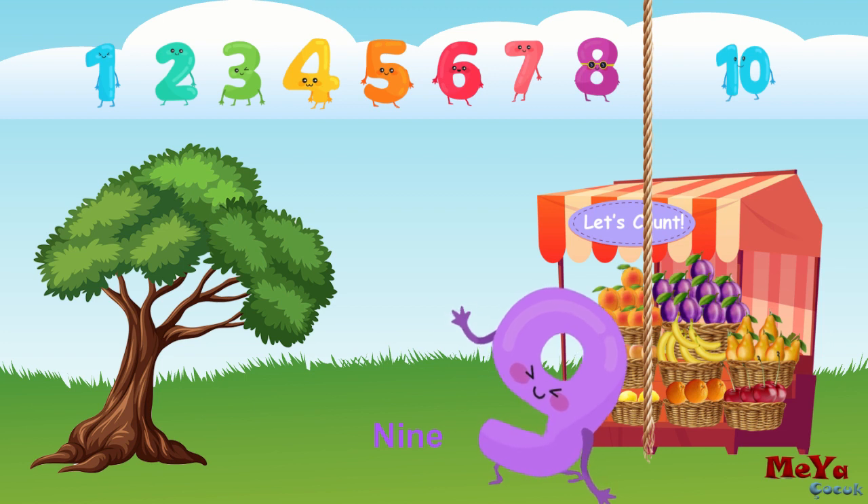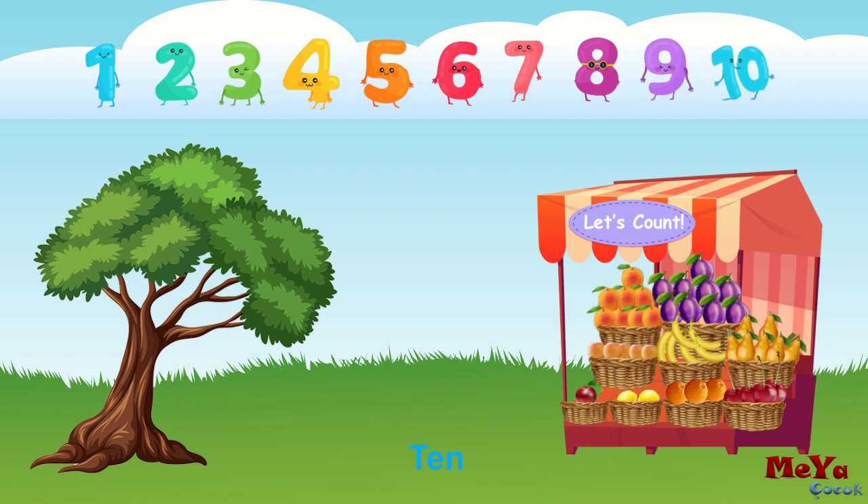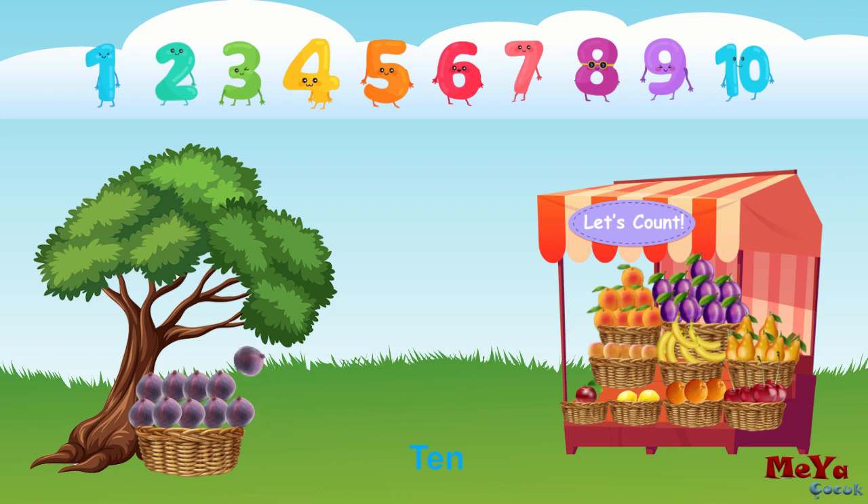Nine. Ten. One, two, three, four, five, six, seven, eight, nine, ten.